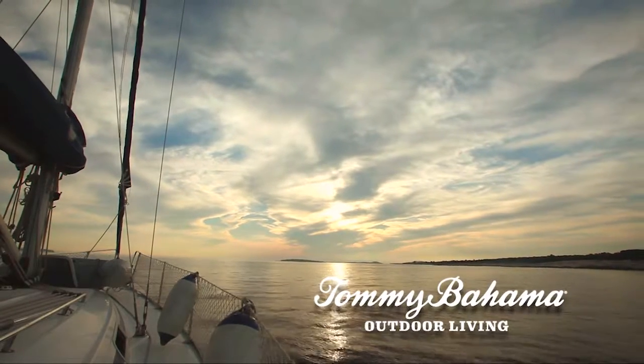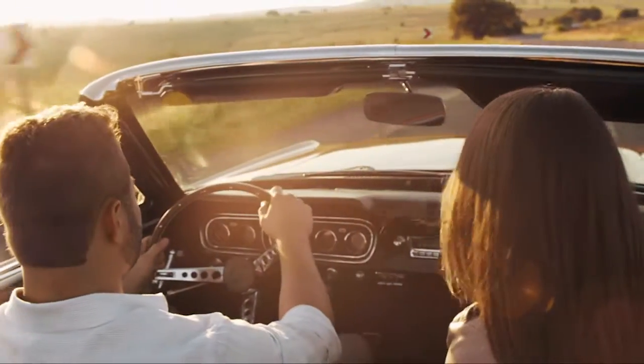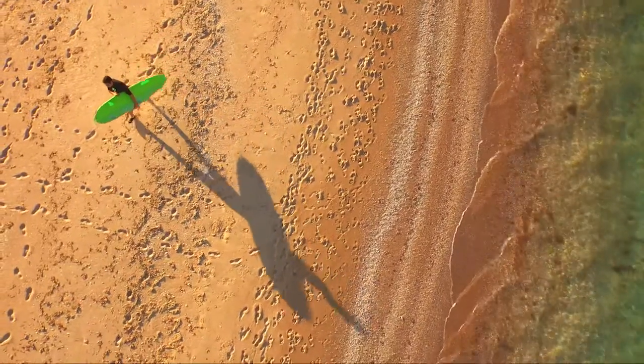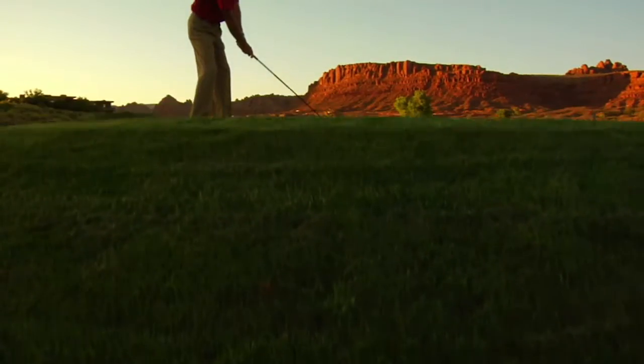Our love of the great outdoors has never been greater. And for all the time we spend enjoying the fresh air, blue sky and wide open spaces, we still love to be outside when we're back home.